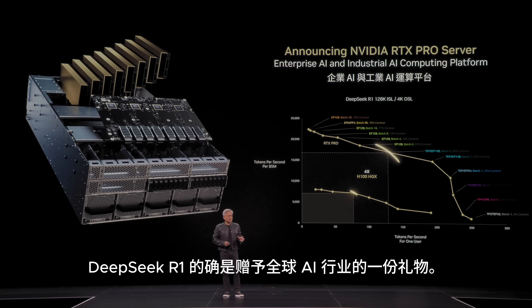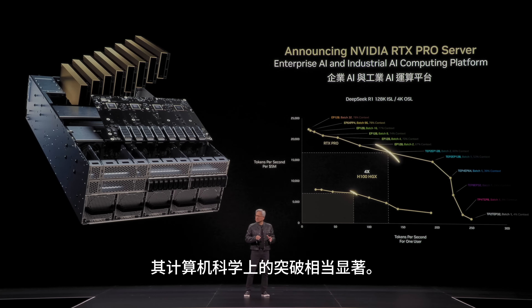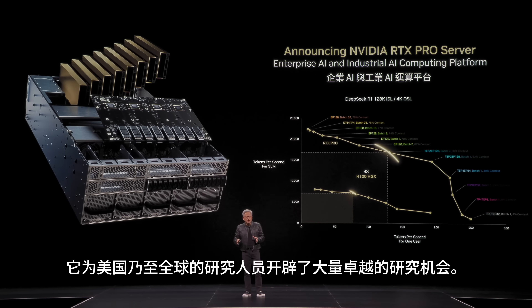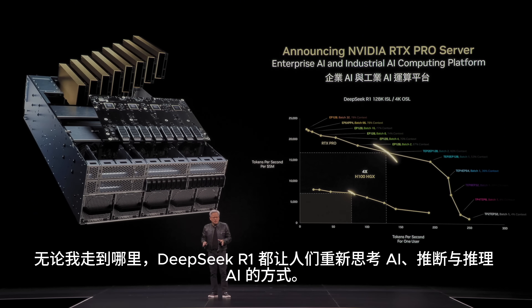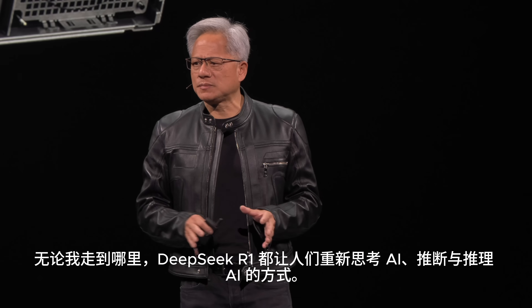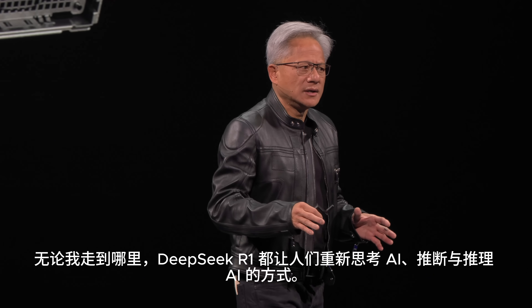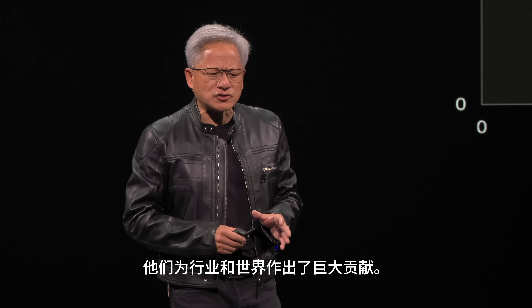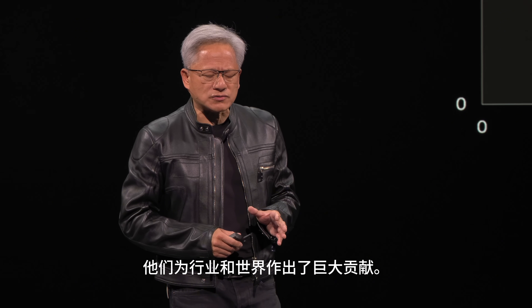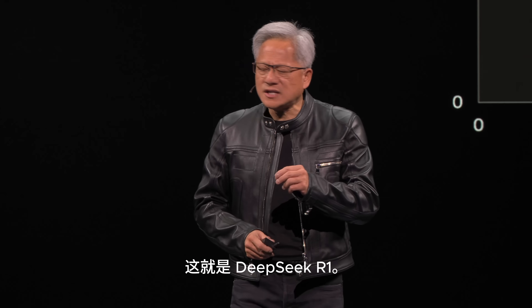DeepSeek R1 is genuinely a gift to the world's AI industry. The amount of computer science breakthrough is really quite significant and has really opened up a lot of great research for researchers in the United States and around the world. Everywhere I go, DeepSeek R1 has made a real impact on how people think about AI, inference, and reasoning AIs. They've made a great contribution to the industry and to the world. The performance is four times the state-of-the-art H100 — that kind of puts it in perspective.